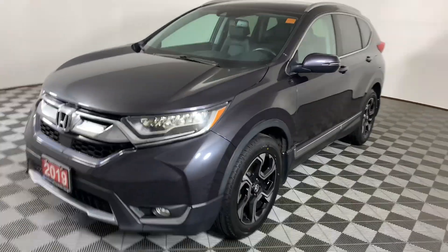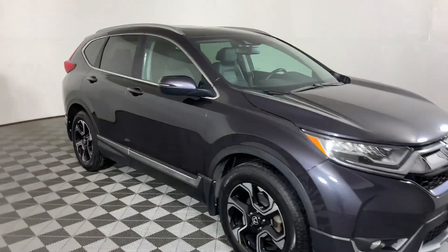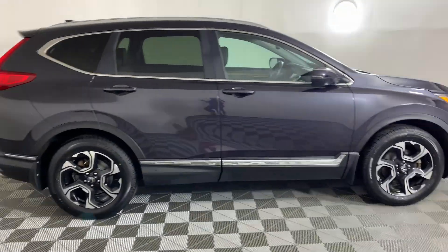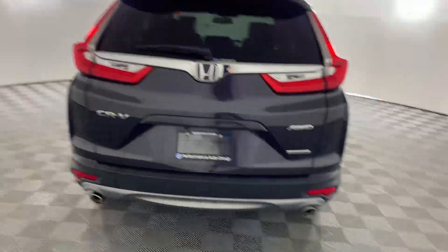Here we have a 2019 CR-V Touring. It is a 1.5 litre, four-cylinder that generates 150 horsepower. It is all-wheel drive, and it is 6.9 litres per 100 kilometres.